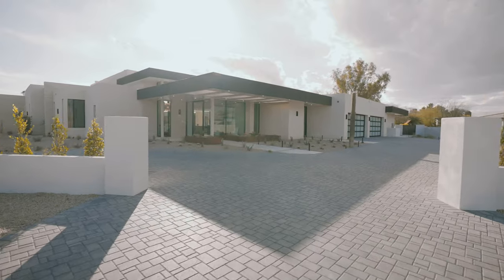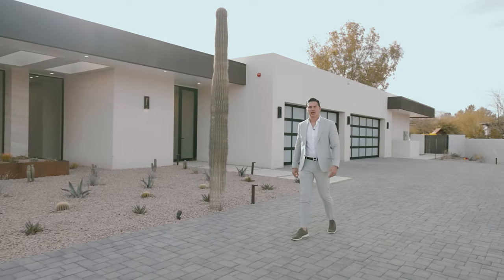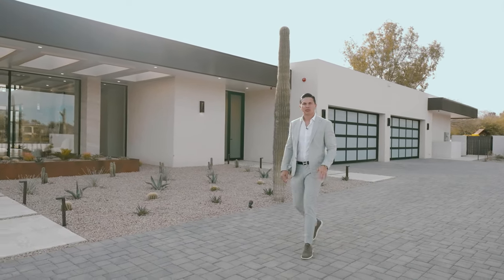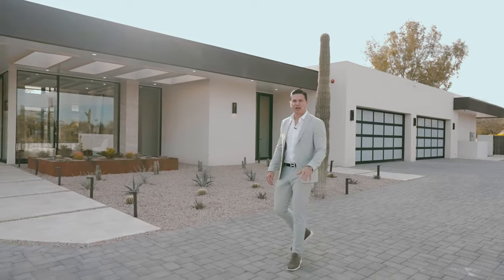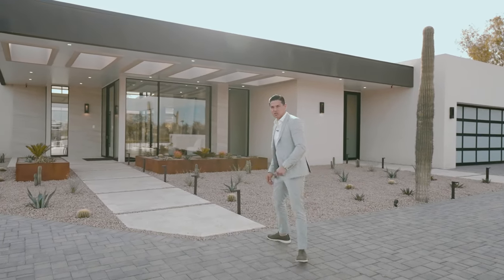Look at this incredible curb appeal. Phoenix Architecture truly designed a masterpiece that we were honored to develop and build. Before we go inside, don't forget to like, subscribe, and comment — and now let's go check out the house.